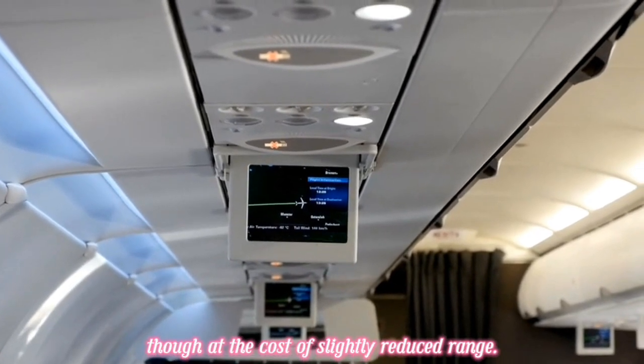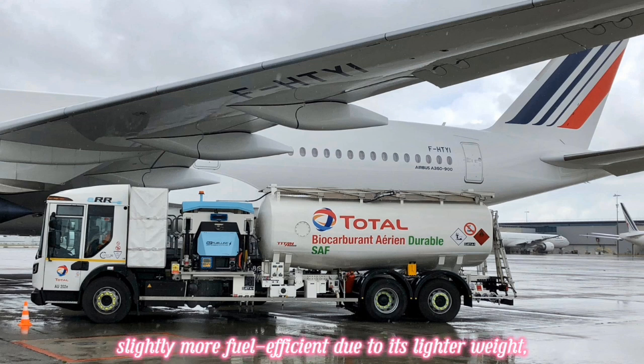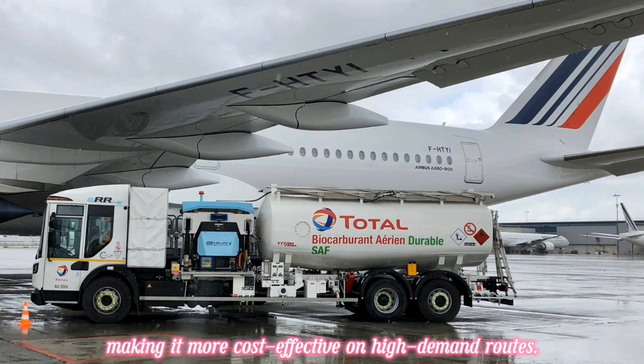In terms of operating costs, the A350-900 is slightly more fuel efficient due to its lighter weight, but the A350-1000 compensates by carrying more passengers and cargo, making it more cost effective on high-demand routes.